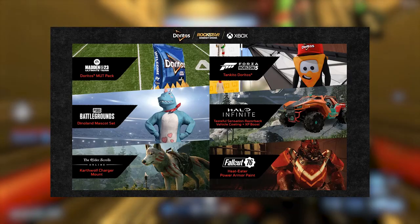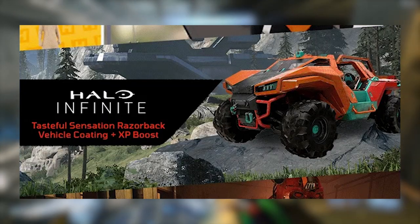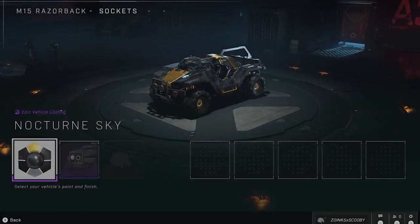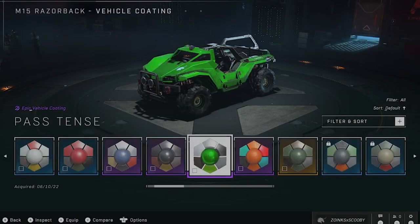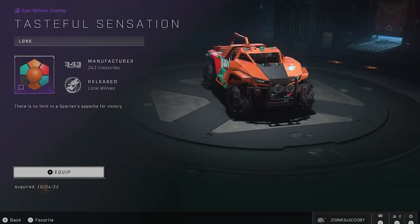You can get yourself a Razorback skin and some double XP boosts. Here is the skin — it's called Tasteful Sensation Razorback Vehicle Coating, and it seems to have some kind of orange on it with a black stripe, a bit of blue, and some red. It also comes with two double XP boosts.